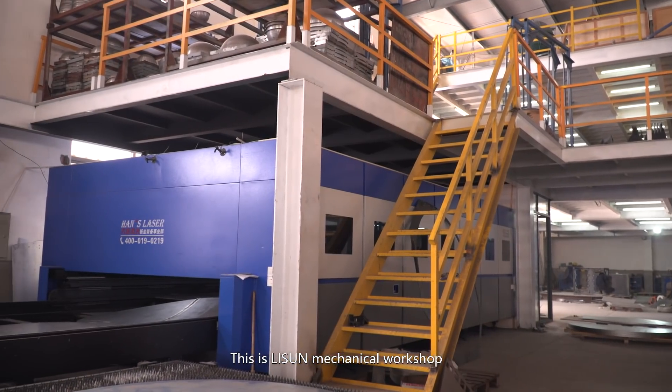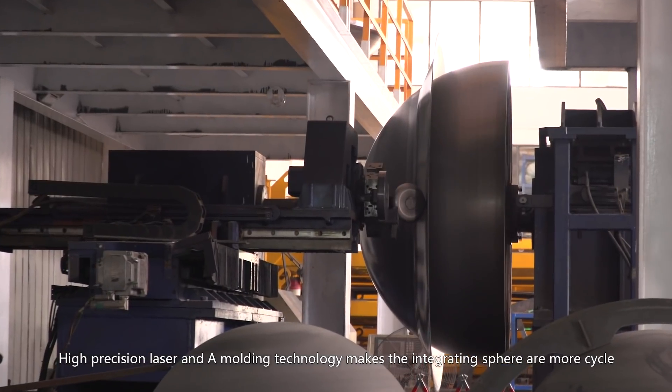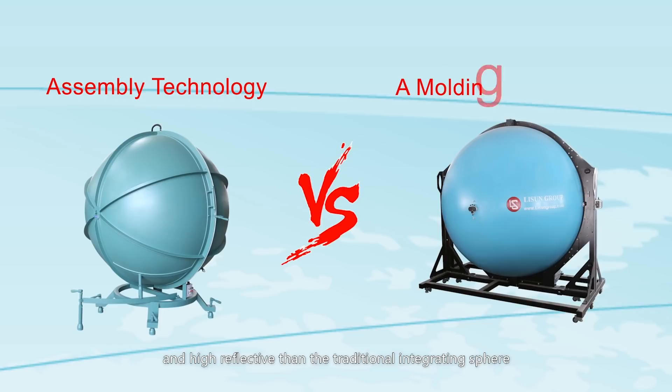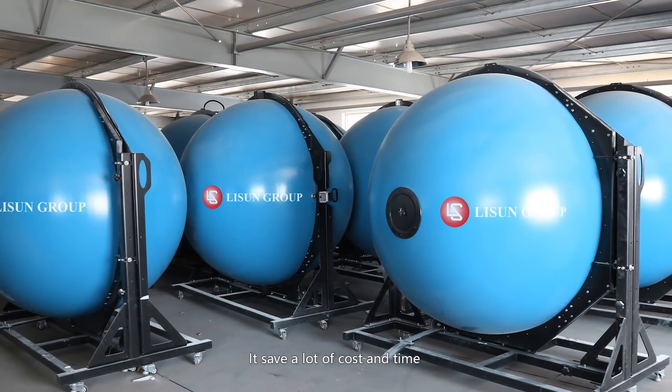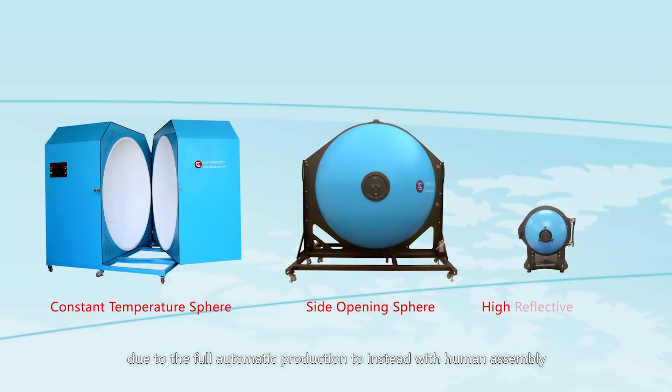This is Li Sun Mechanical Workshop. High precision laser and engraving technology makes the integrating sphere more accurate and highly reflective than the traditional integrating sphere. It saves a lot of cost and time due to full automatic production instead of human assembly.